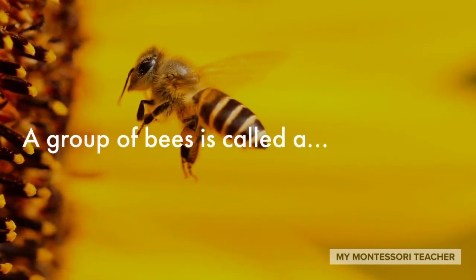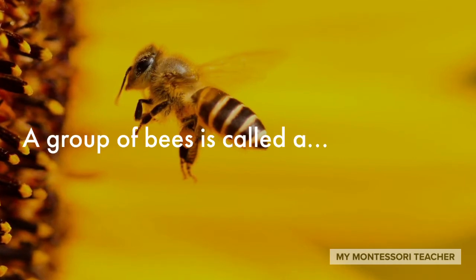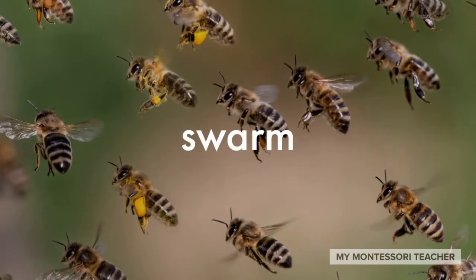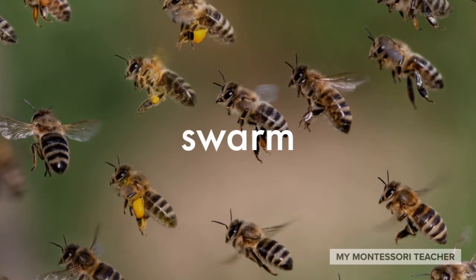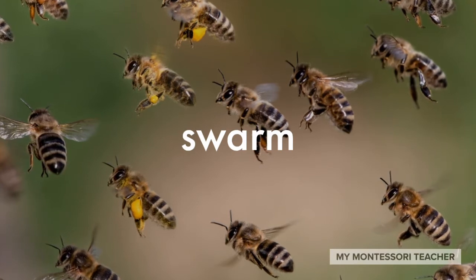Look at that bee collecting some pollen. The collective noun for a group of bees is called a swarm. That's right — the collective noun for a group of bees is swarm.